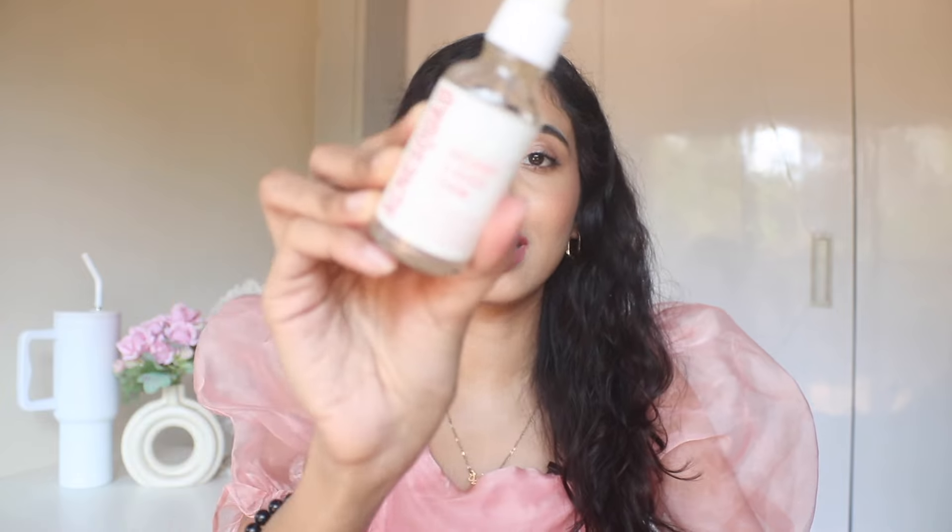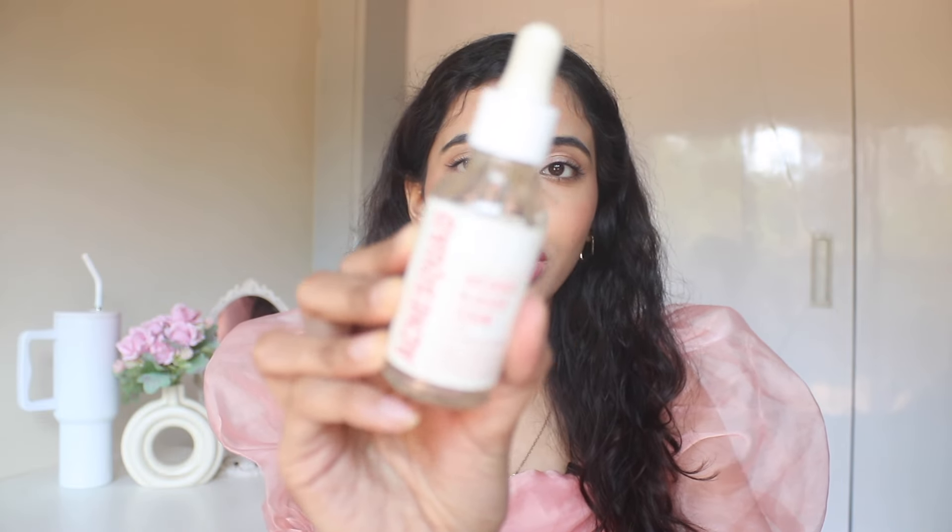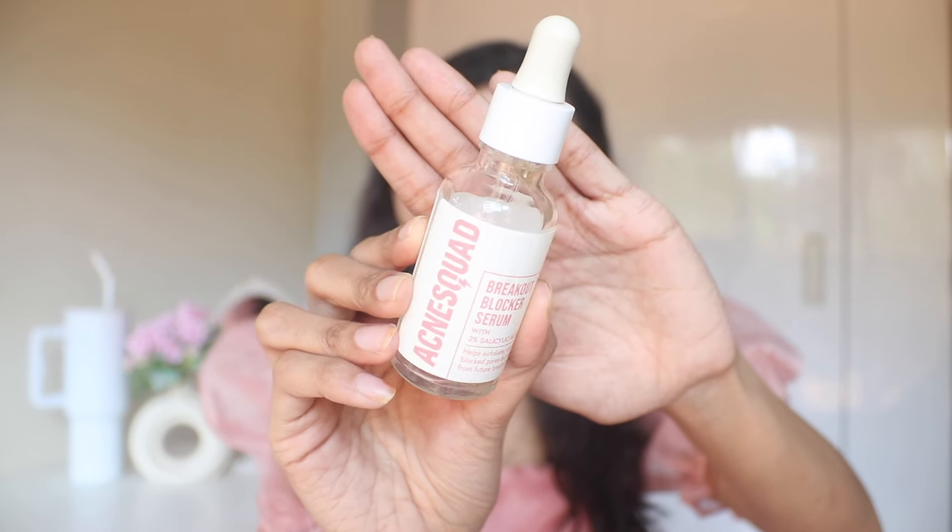Oh my god, I love this one — the Acne Squad Breakout Blocker 2% Salicylic Acid Serum. This literally helped me so much with my acne and saves your skin from breakouts. Will I buy again? Yes, of course. I have so many Acne Squad products and I'm using one at night right now.